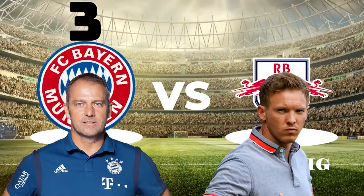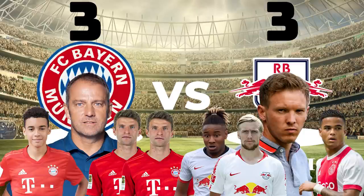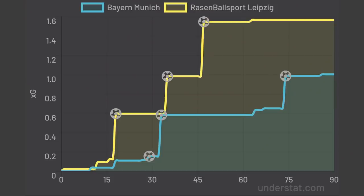In the end, it was a fascinating 3-3 draw thanks to goals by Musiala and a Muller double for Bayern, whilst Nkunku, Kluivert and Forsberg netted for Leipzig. The XG showed that both teams were clinical — 1 to 1.56 — with Leipzig creating the better chances. The XG time map shows that chance creation-wise, Leipzig were ahead for most of the match.